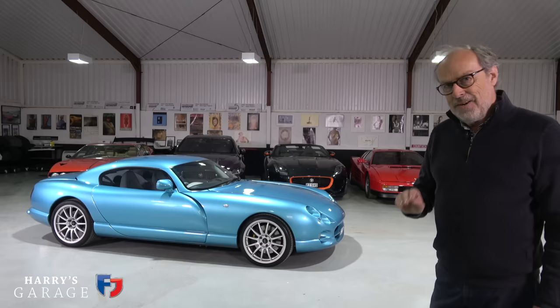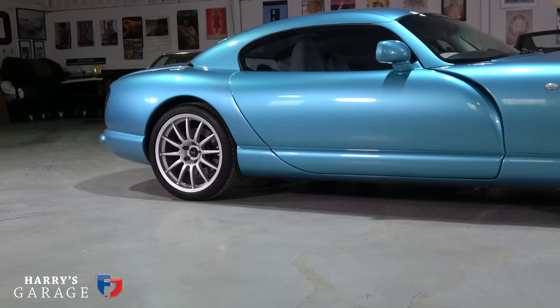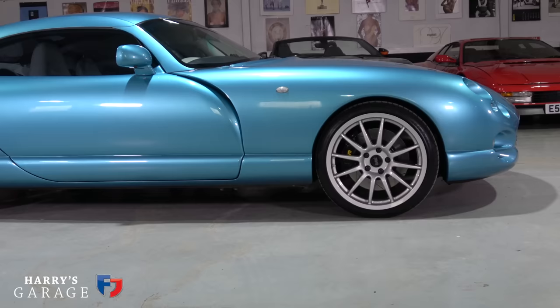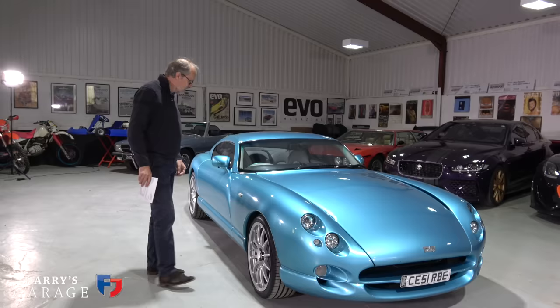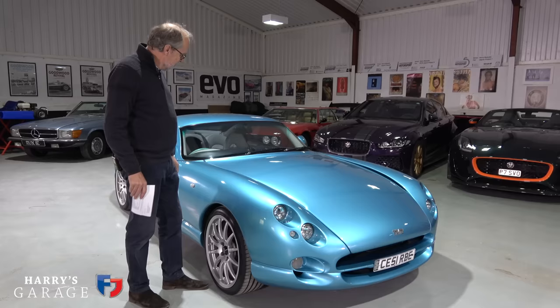The first thing that strikes you about the design of the Cerbera is just how low it is. I've just measured it against the Espada - it's lower than the Espada. This was their 911 rival but it came at half the price Porsche were charging for the 911 Turbo. This had 911 Turbo performance and was around £37,000 on the road at launch in 1996 - a bargain against the £94,000 Porsche 911 Turbo.